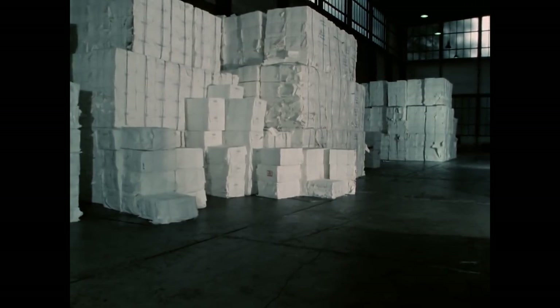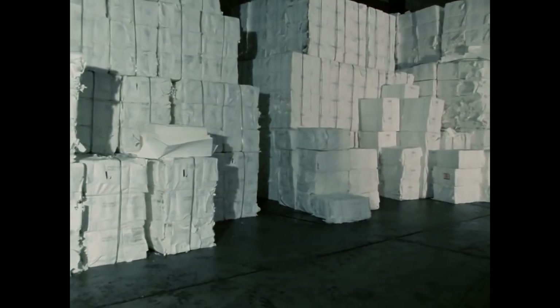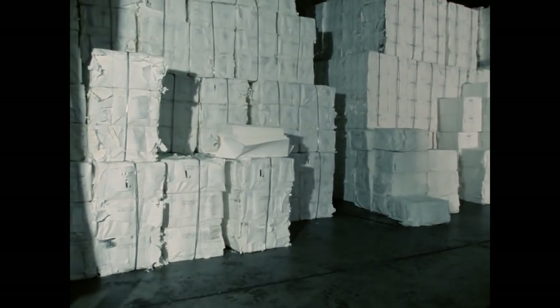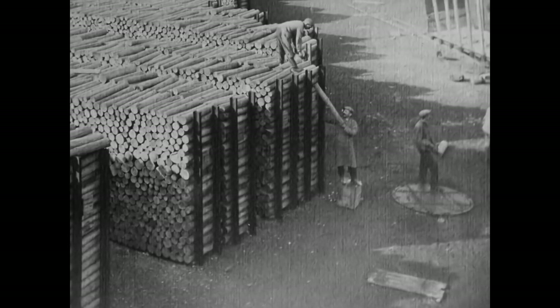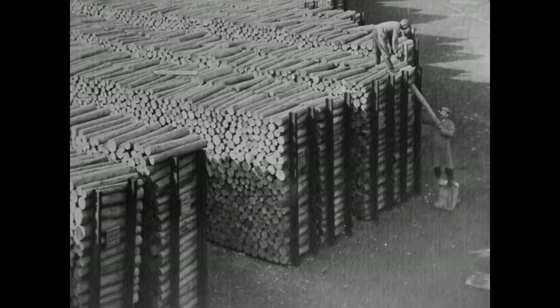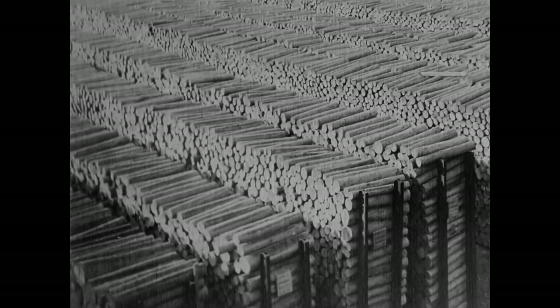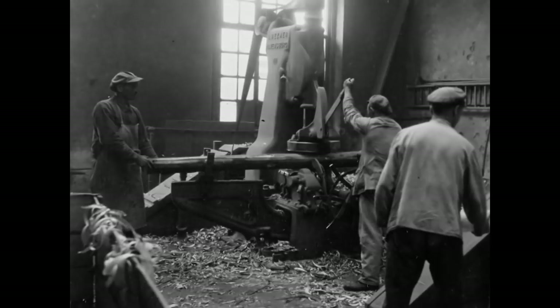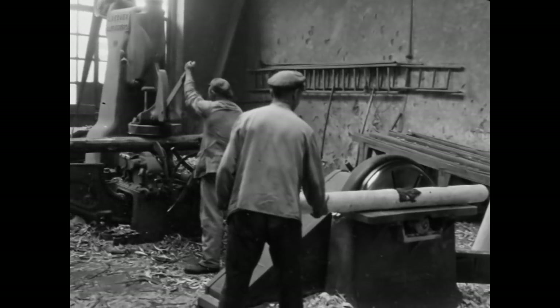Heute ist Zellstoff ein wichtiges Ausgangsmaterial. Die Papierfabriken stellen ihn meist nicht selbst her, sondern beziehen ihn in Ballen aus einzelnen Bögen. Seit der zweiten Hälfte des vorigen Jahrhunderts spielte außerdem gemahlenes Holz – der Holzschliff – eine wichtige Rolle als Rohstoff. Die Knüppel wurden in zwei Arbeitsgängen geschält, bevor sie in die Schleiferei kamen. Die Verwendung von Holzschliff bringt einen grundlegenden Nachteil mit sich: Das Papier vergilbt sehr schnell.